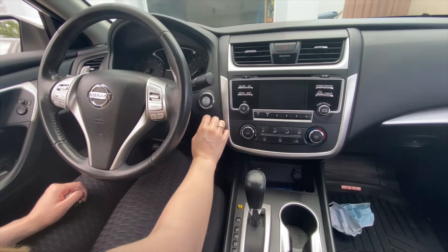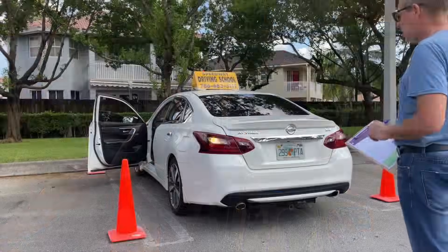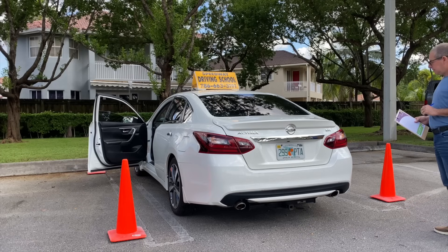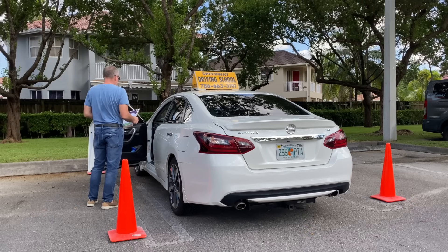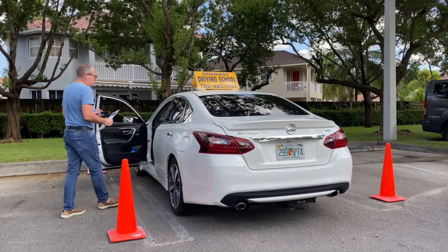You will then be asked to start the vehicle and the instructor will check the lights to make sure they're working appropriately. The instructor will ask you to turn on the right signaling light, then the left signaling light. You will then be asked to step on the brakes so he or she can check if the braking lights work appropriately.